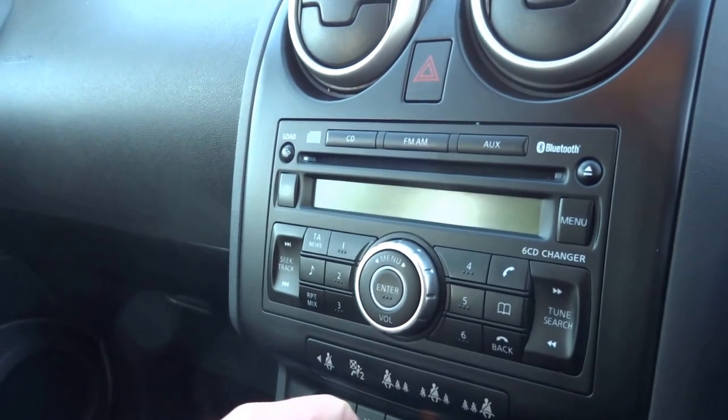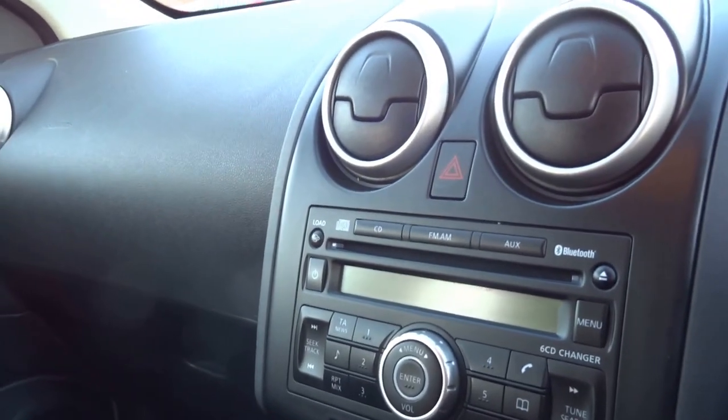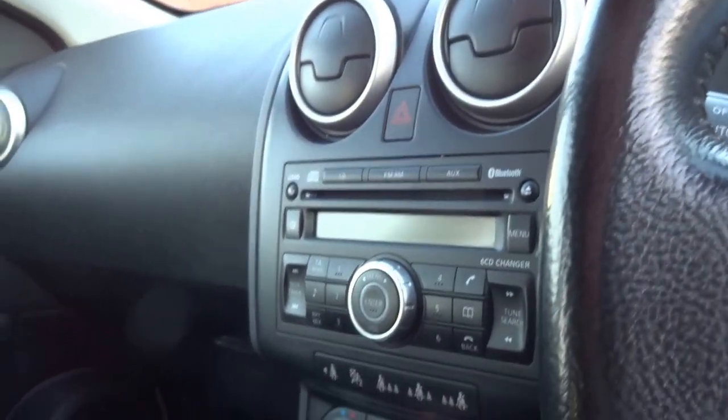The radio is FM/AM, you can also put a CD into it and connect your phone via Bluetooth. Pretty well equipped.